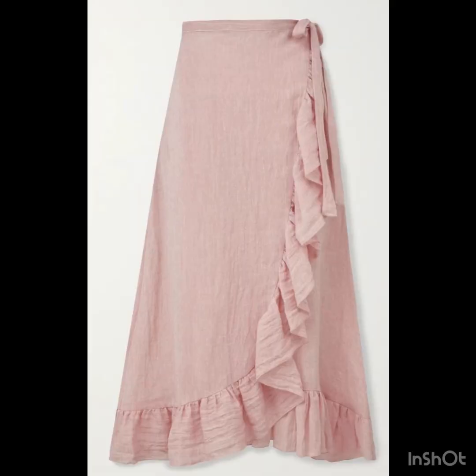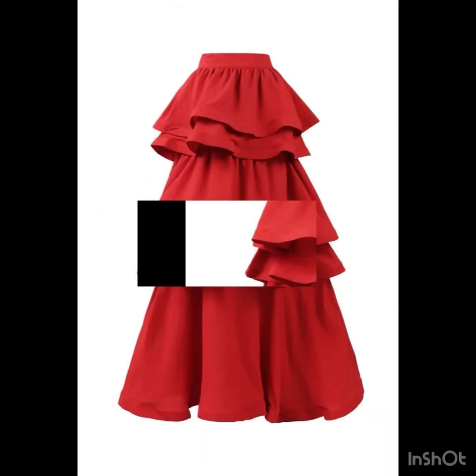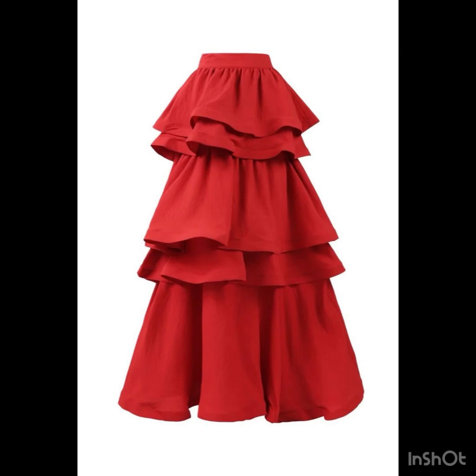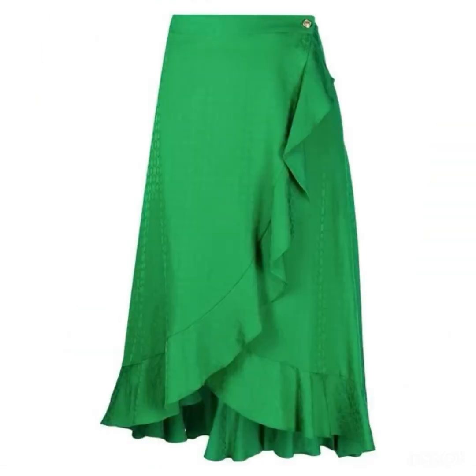For a casual look, you can wear these ruffle skirts with sneakers and a graphic shirt — this will give you a stunning look for casual wear. For party wear, you can wear a shiny blouse with these beautiful skirts. I hope you are loving these ideas. Please like my video, subscribe to my channel, and press the bell icon to get notifications of all my videos, and support me by sharing my video with your friends and relatives.